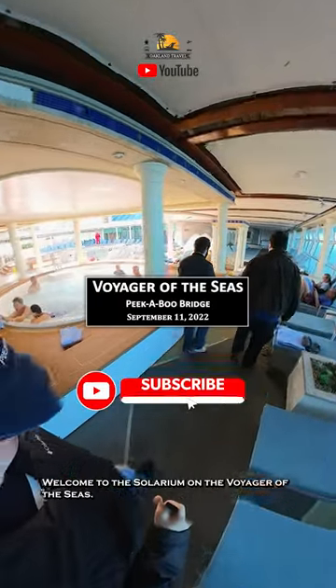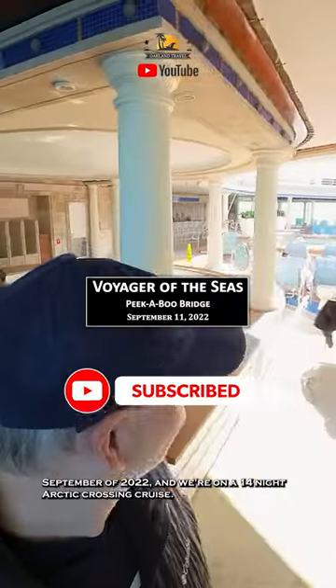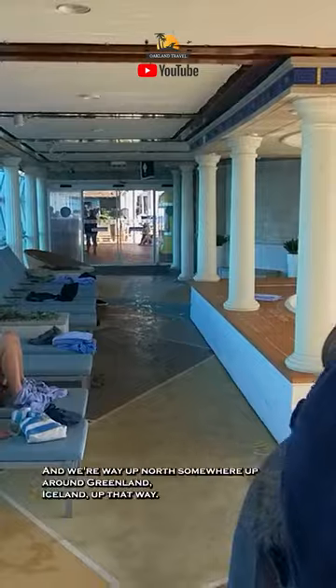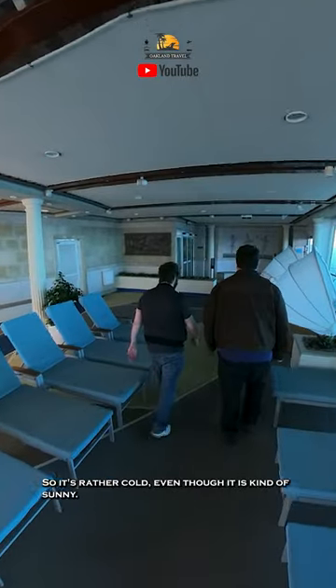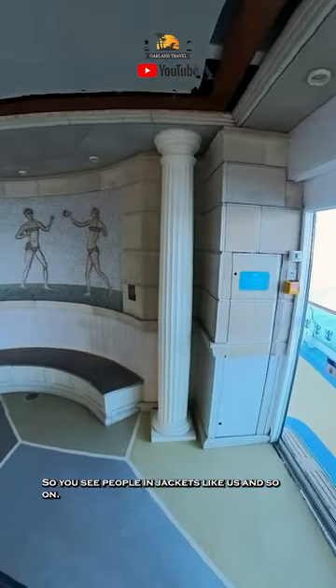Welcome to the Solarium on the Voyager of the Seas. Hey everyone, I'm Patrick from Oakland Travel. It's September of 2022, and we're on a 14-night Arctic crossing cruise. We're way up north, somewhere around Greenland and Iceland, so it's rather cold, even though it is kind of sunny — you can see people in jackets like us.